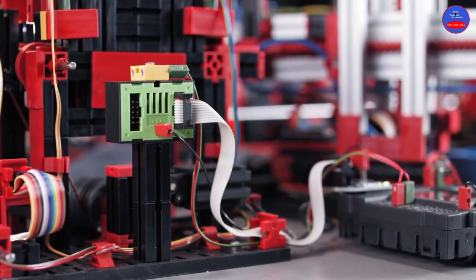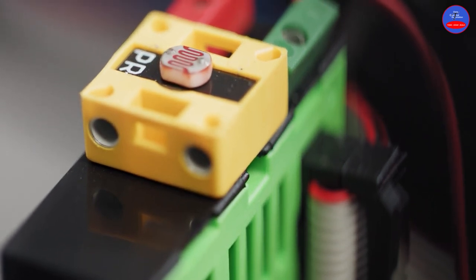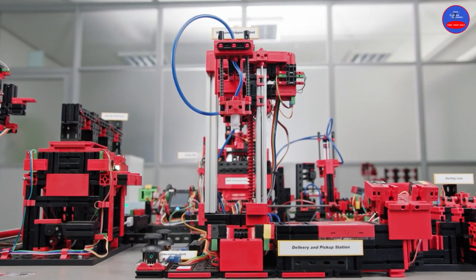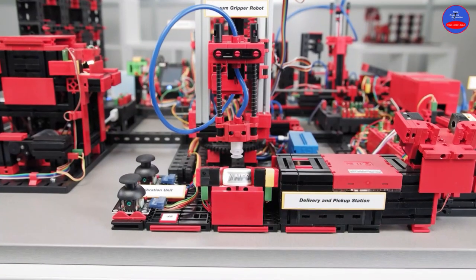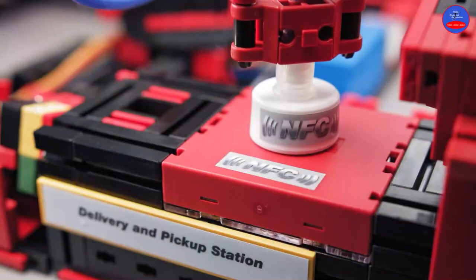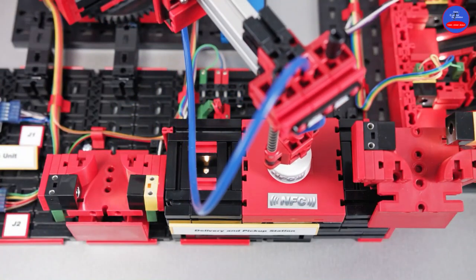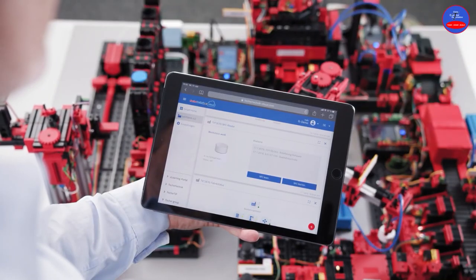A sensor station measures air pressure, air quality, temperature, humidity, and brightness. The default process cycle begins with storing and identifying the material. Using RFID/NFC technology ensures that the material can be digitally traced. The integrated NFC tag stores production data that can be read out via the RFID/NFC module. The cloud displays the part's color and the ID number.